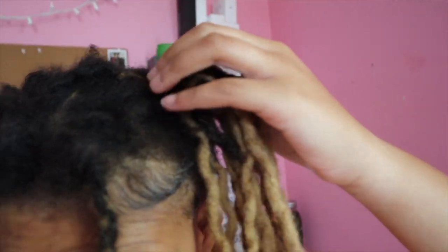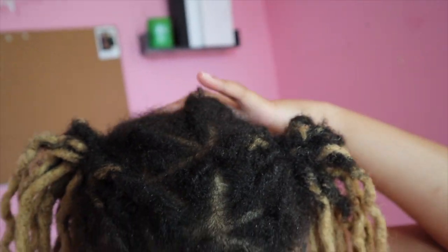I hope you guys enjoyed my two-month lock update. I'll definitely link my loctician and the girl I got the lock extensions from down below. I'll see you guys in my next video. And yo, I got locks in my hair — I need to retwist but I'm so happy I got locks in my hair, this is so fun!